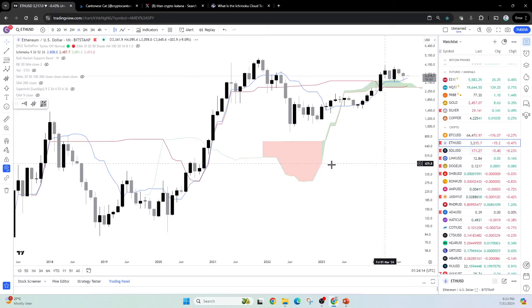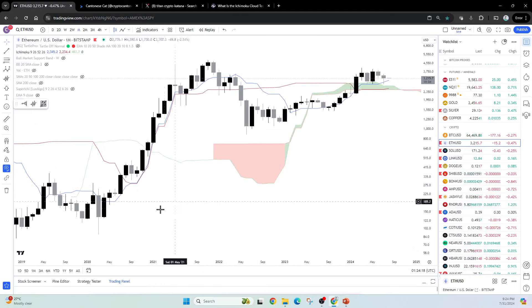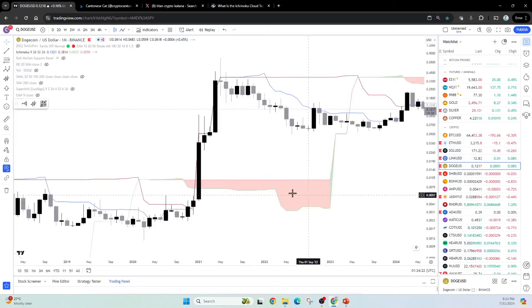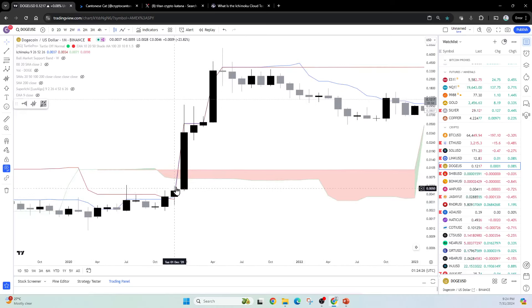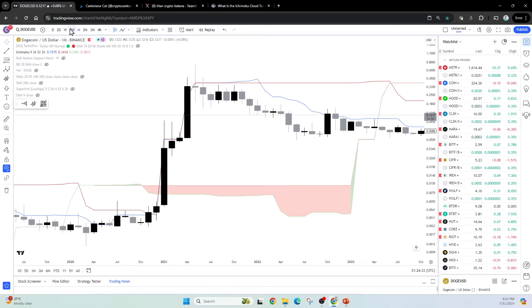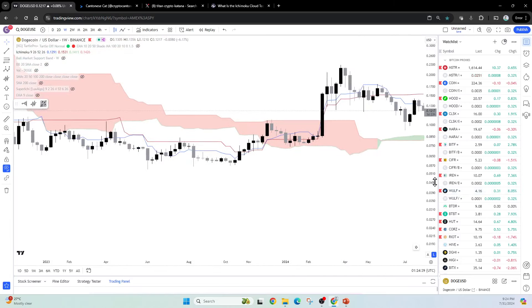I've also seen the katana previously on the last bull market of Ethereum — it's not perfect, but I see it more or less happening. I also saw it happening on the last bull market for Dogecoin, and when it happened it was really extremely impulsive. And if you don't just look at the monthly time frame — let's look at the weekly time frame — there are also a few charts that have seen the katana happening.